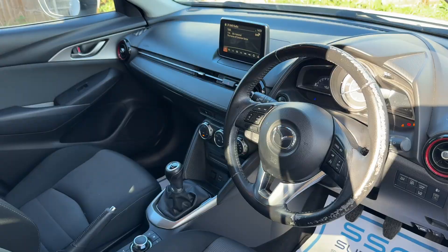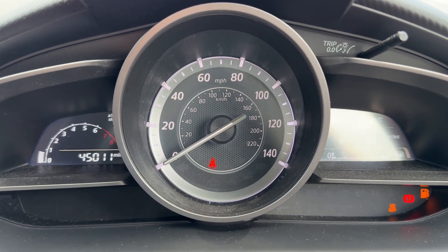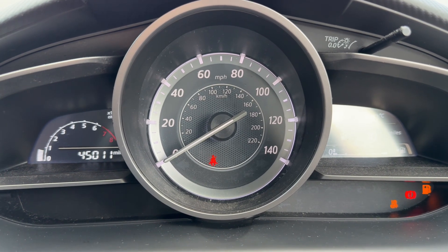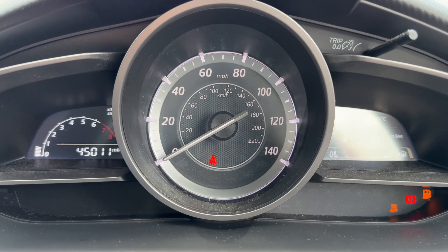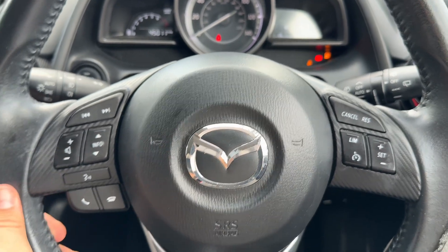Now that we're inside the car, we'll start with the dials. On the left-hand side we have the rev counter, the speedometer in the center, and the fuel gauge on the right-hand side. Within the rev counter you can see the total mileage — 45,011 miles.